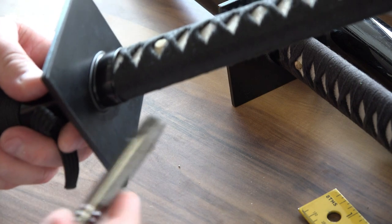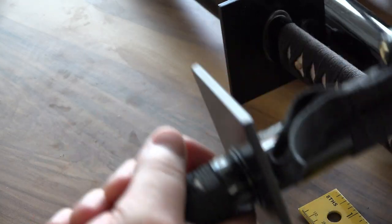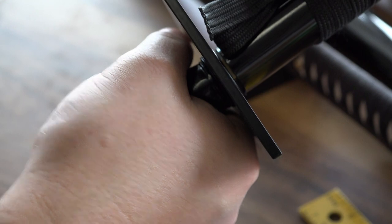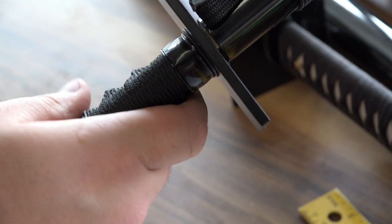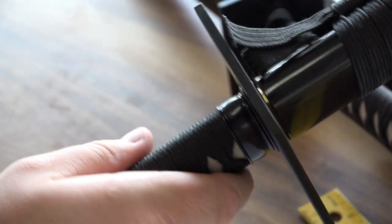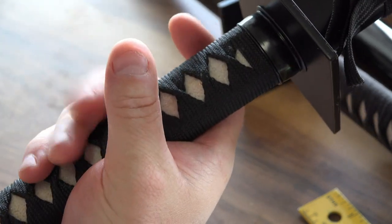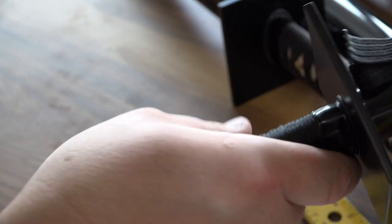The tsuba, the guard, is made of iron — very large so that you can hide your hand behind it. You don't want your hand touching the guard when wielding the sword. There's a reason why this collar is here as a spacer. The correct way to hold a sword is not like a baseball bat but diagonally across the palm, mainly gripping with the two bottom fingers and the middle, with the thumb and index finger very light.